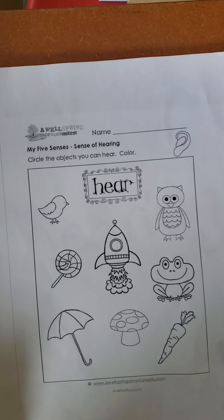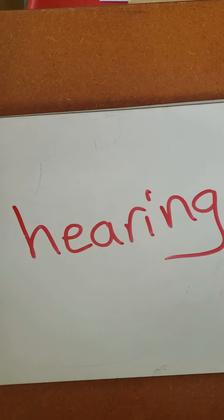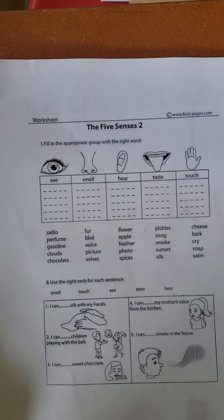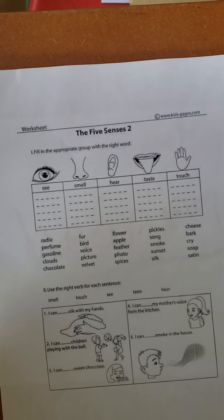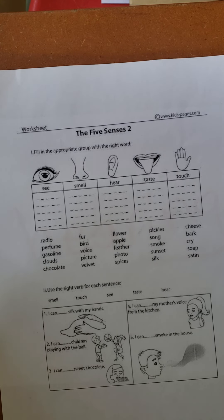Pretty simple. In addition, you're also going to do this worksheet. This worksheet is just to test you on how much you remember about what you have learned about the senses.